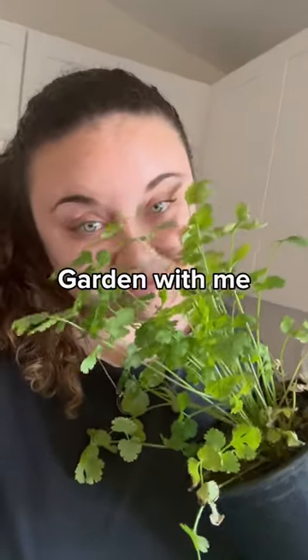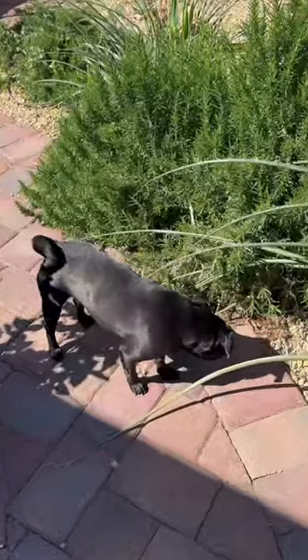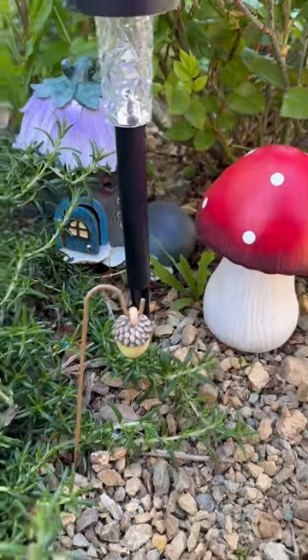It's a beautiful day. Let's do some gardening together. This is what my garden cart is looking like. Here's my backyard. Here's the little pumpernickel loaf. I have my cute little fairy garden back here.